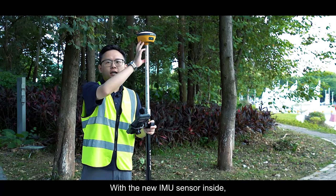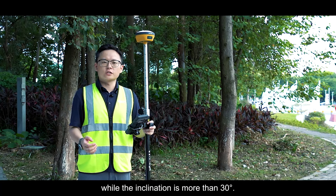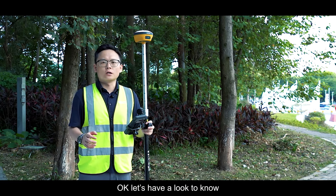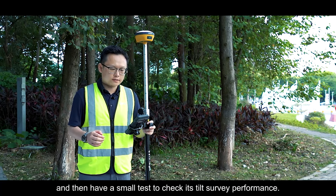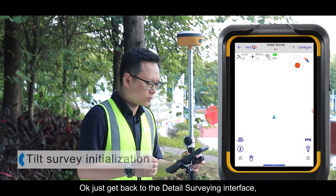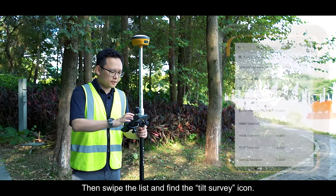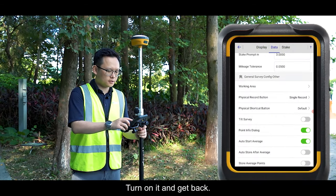With the High Target V200, the new IMU sensor offers better performance even beyond 30 degrees of inclination and keeps tilt compensation active for more than 3 minutes without movement. Let's see how Tilt Sway works in Hi-Survey Load software. In the survey interface, hit the Configure icon, swipe the list, and find the Tilt Sway icon to turn it on.